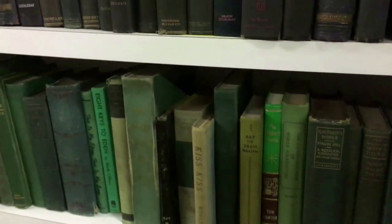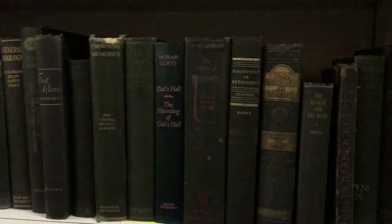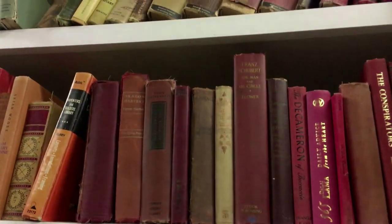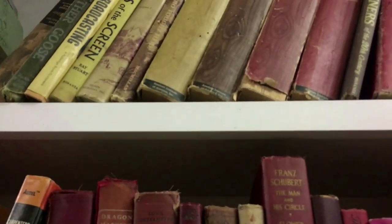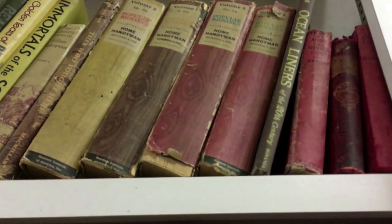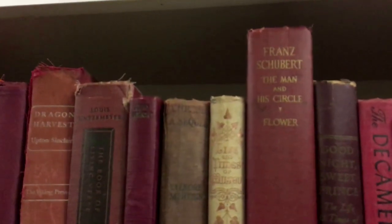Look at all these old books. They sure did like a drab green spine. $2 for hardcover, $1 for soft. I want to look through these - let's just take a look at a few of the titles, and then I'll shut my camera off and really dig in. That handyman set up there was from the 60s - if it had been 10 or 20 years older, I might have purchased it.